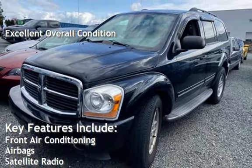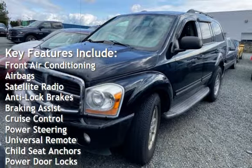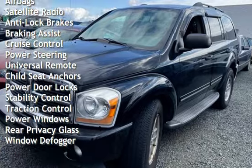Key features include: front air conditioning, airbags, satellite radio, anti-lock brakes, braking assist, cruise control, power steering, and universal remote.